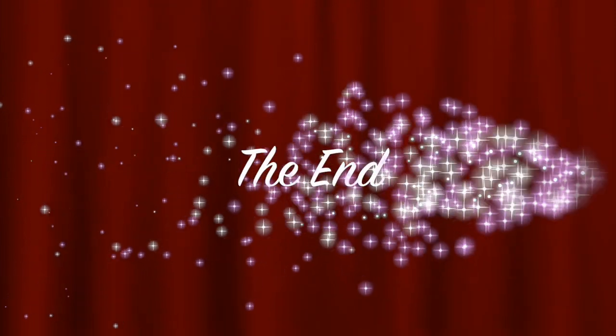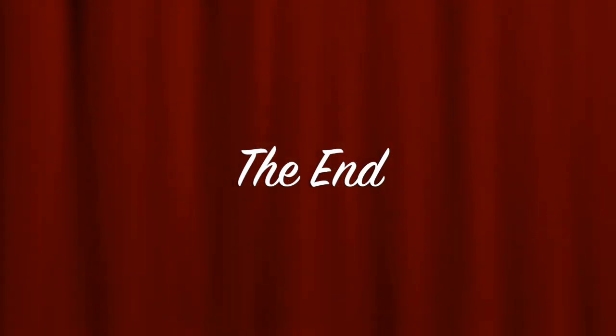Bye-bye! Well, if you've had fun today, ask your parents to subscribe and give me a big thumbs up. See you next time.